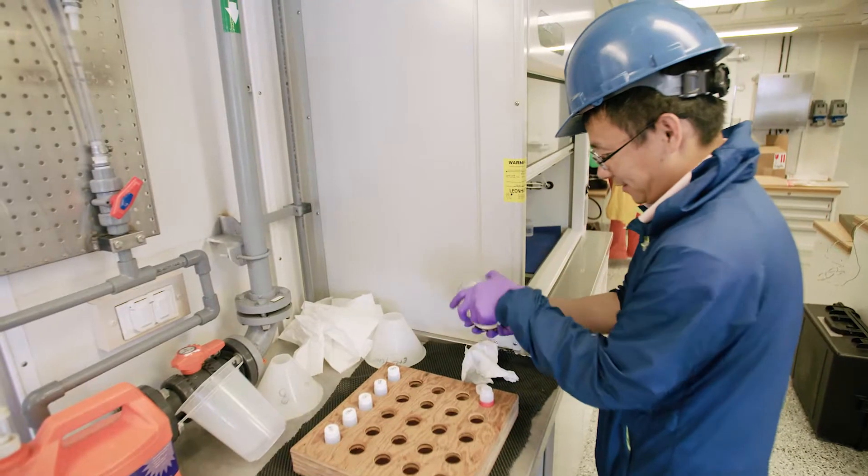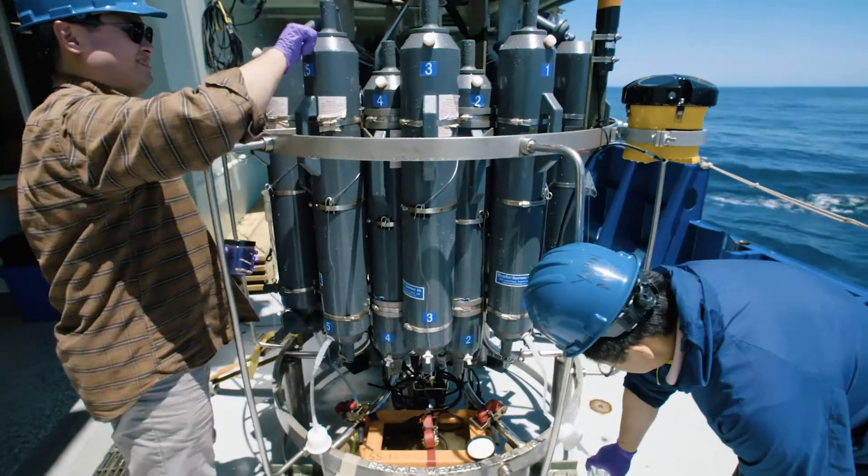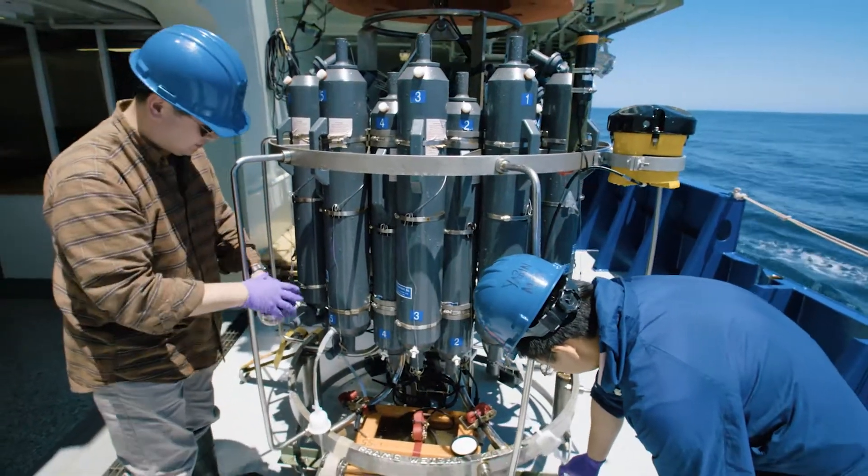The Pioneer Array is very important because it enables us to maintain a constant presence. So when there are strong storms, we can't be out here, but the Pioneer Array can be out here.